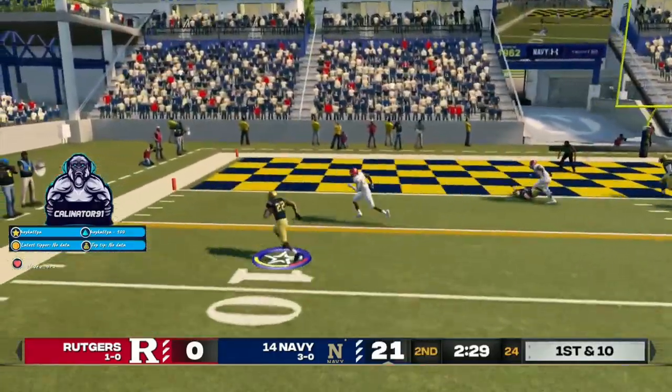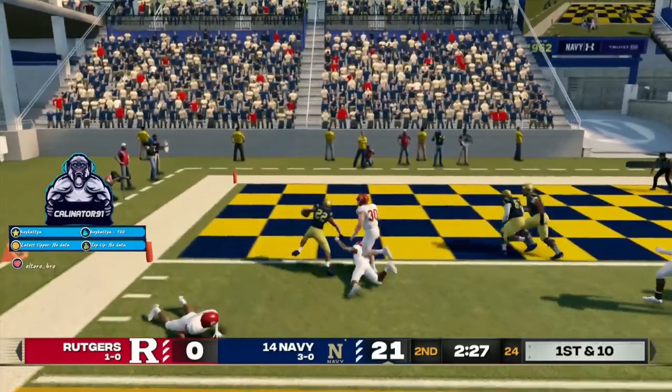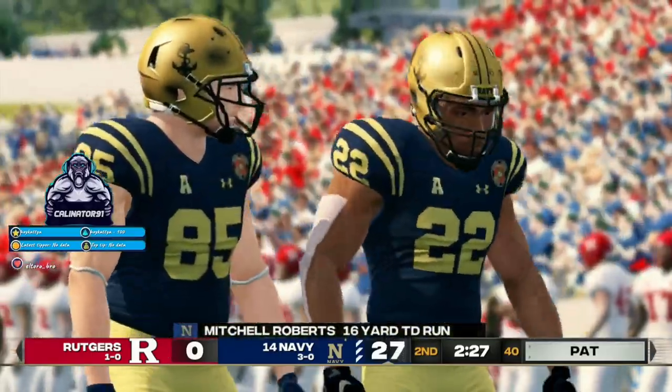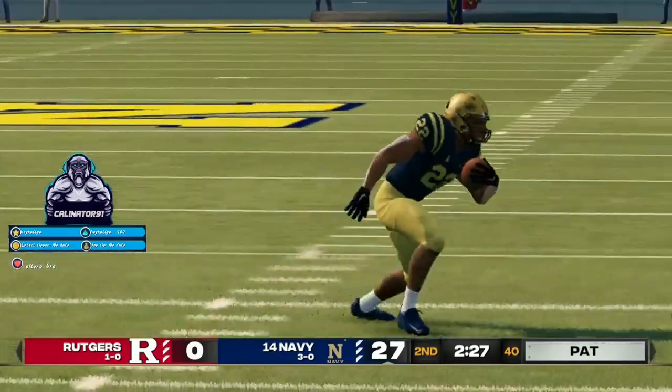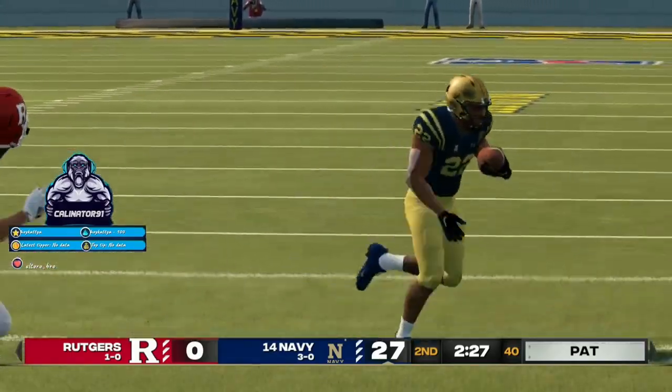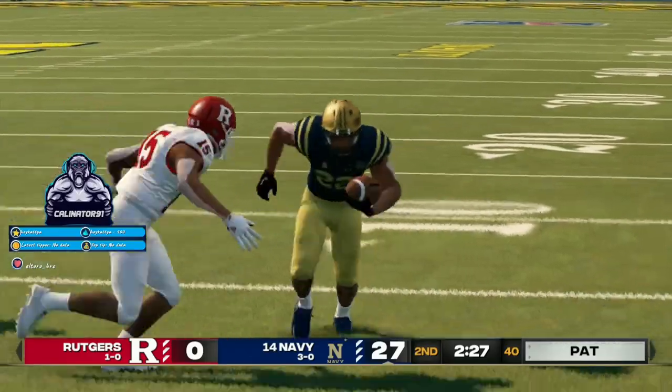E-lateral. Big opening. Touchdown, midshipmen. He is such a talented, skillful back, as you saw right there. What makes him even better is that these coaches know how to use him.